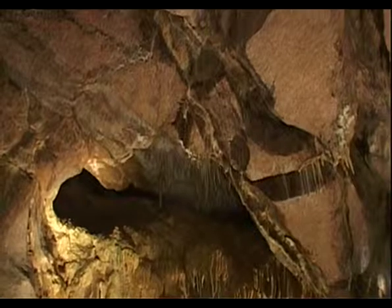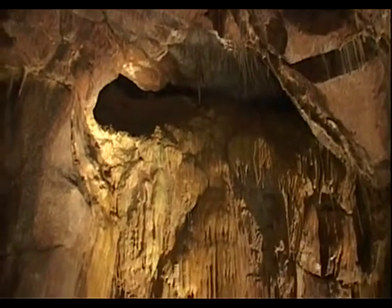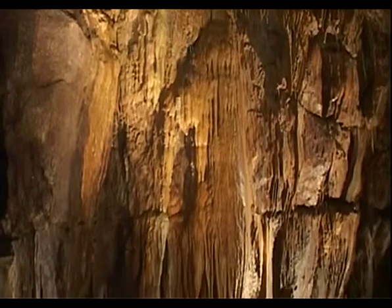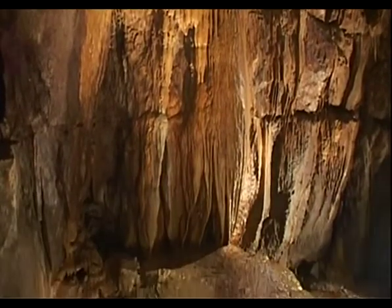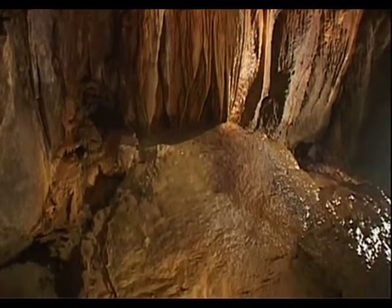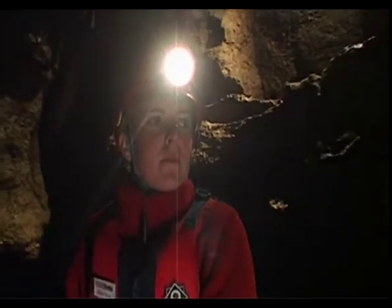Marble Arch Caves is almost a textbook cave. It has good examples of all the cave formations that you would expect to see — not necessarily the world's best, but certainly good examples. You can see stalactites and stalagmites, and flowstone where the water running over the walls or floor of the cave has left the calcite deposits behind to build up these formations. It's just a fascinating variety and array of cave formations. I think it's great.